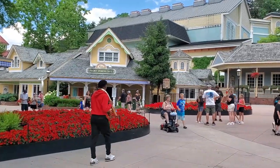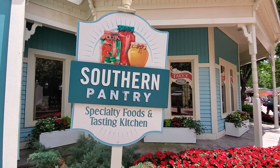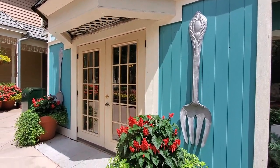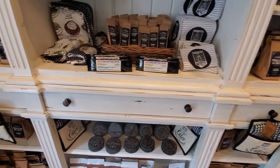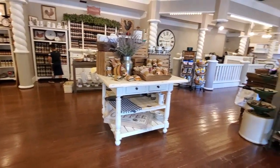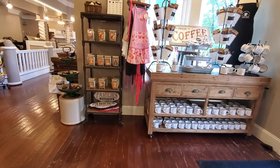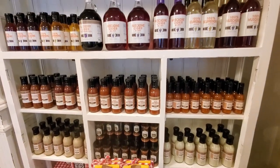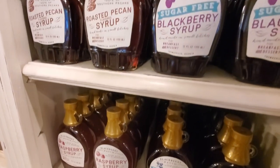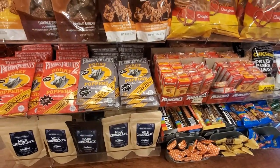There are tons of stalls and sit-down restaurants everywhere in the park if you're ever hungry. If you're looking for souvenirs to take home, come to the Southern Pantry — they've got lots of goods, specialty coffees, food items, barbecue sauce, dressings, seasonings, honey, syrups, candies, pork rinds, and jerky.